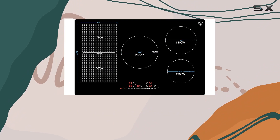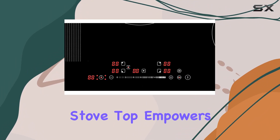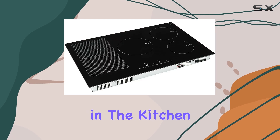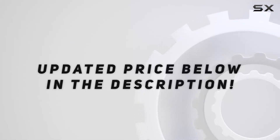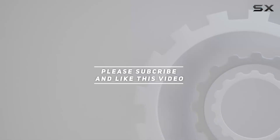Whether you're a seasoned chef or an aspiring home cook, this stove top empowers you to unleash your creativity in the kitchen like never before. Check out the video description for updated price, and thank you for watching this video.